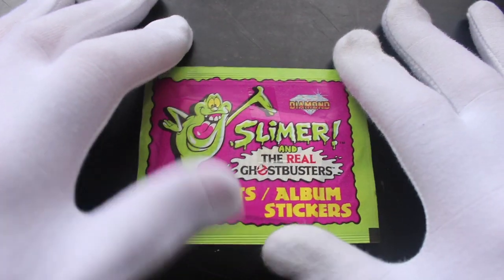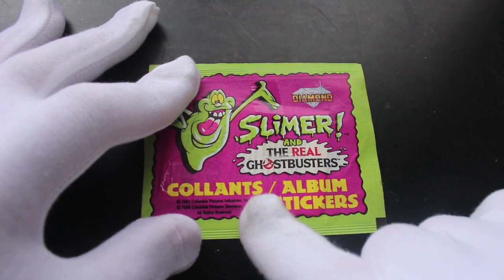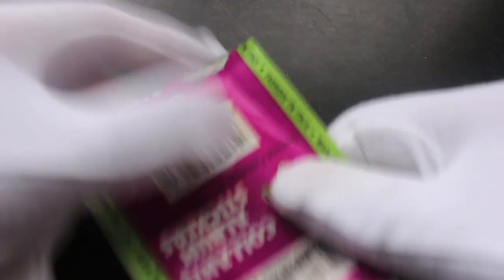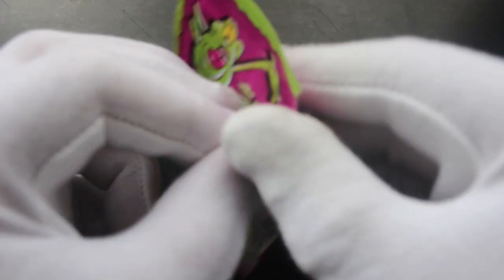Hello, it's me Trading Card Tony for another pack. Today we've got Slimer and the Real Ghostbusters. Let's get straight into these — always be careful when you're doing your stickers, obviously you don't want to rip them. I nearly have — look at that, near miss. Big mouth. So yeah, let's see what we've got.